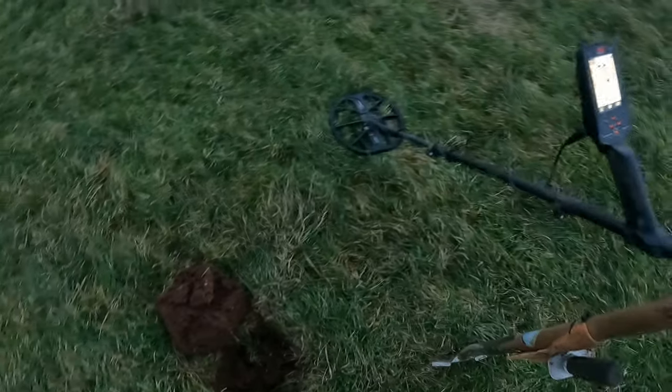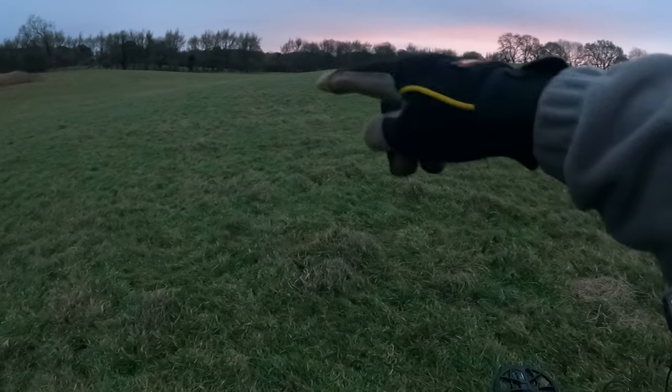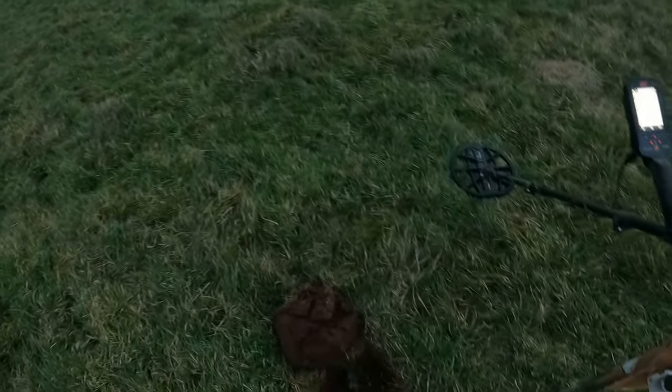Looks like we're in the plug. Can't wait to get to the other side of that bank there and get behind it out of the wind.